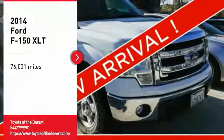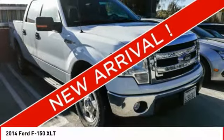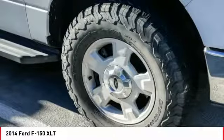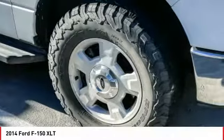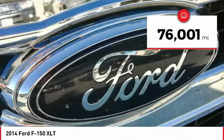Make a great choice today with the 2014 F-150. A Ford F-150 knows how to handle any situation. It's built to follow orders, no whining. This vehicle has less than 80,000 miles. Here are some of this vehicle's great options.